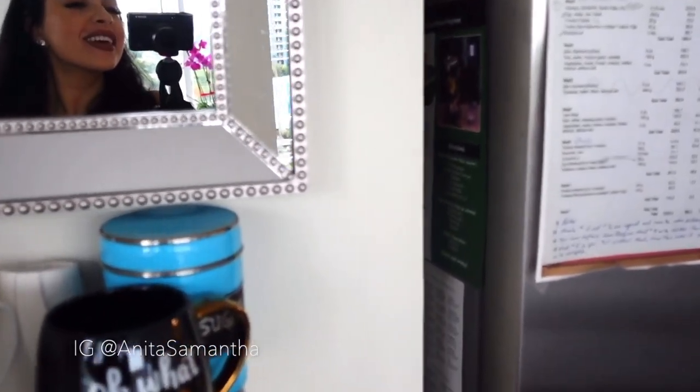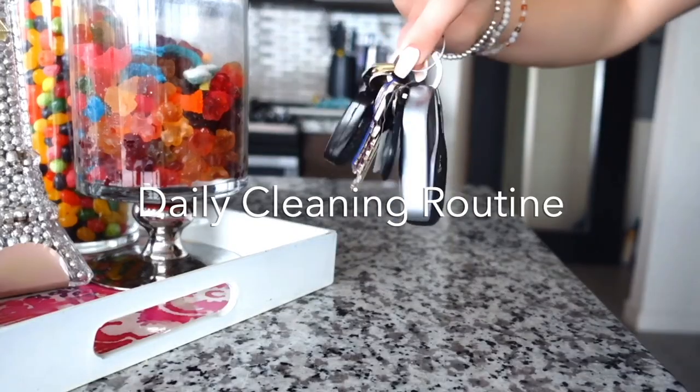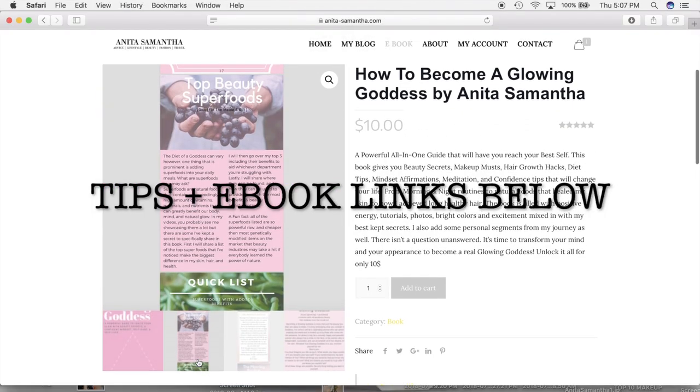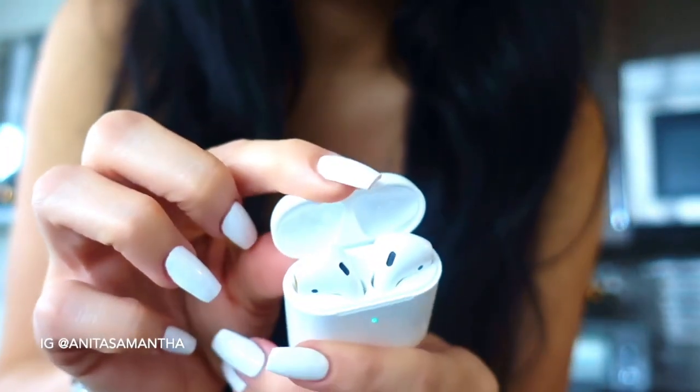Hi, in today's video I'm going to show you my daily cleaning routine to make it fast, efficient, and have your whole place deep cleaned and smelling amazing. Also don't forget to thumbs up and subscribe to my channel for weekly videos.